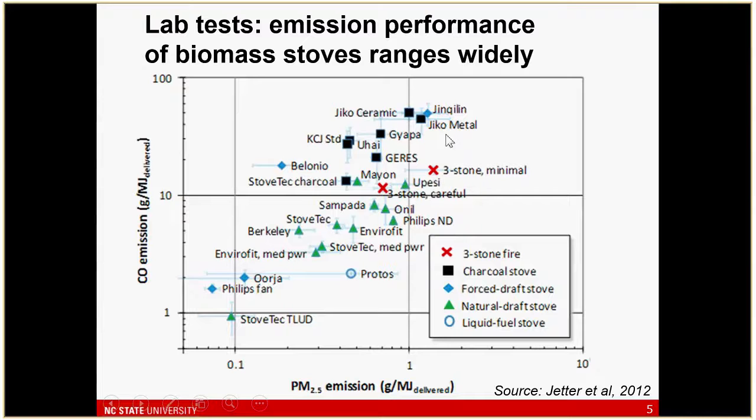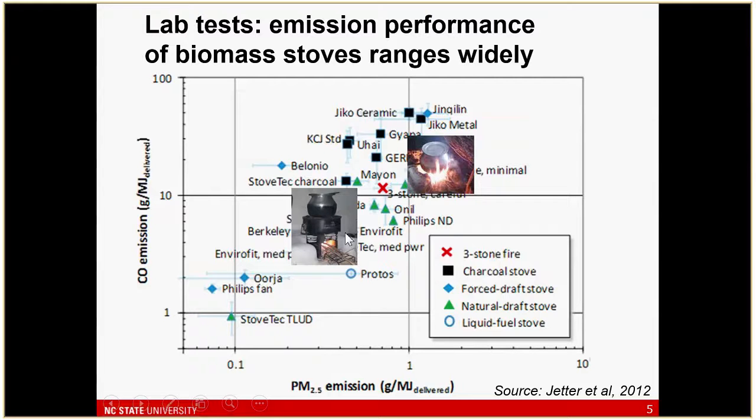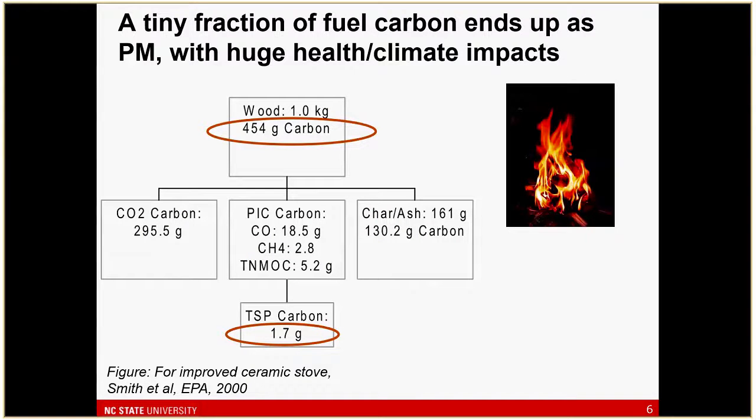This plot from Jim Jetter and others at the EPA lab shows CO emission factors on the y-axis and PM2.5 emission factors on the x-axis, ranging from the traditional stove in the upper right-hand corner to a range of what I'll call — maybe controversially — improved stoves, which provide some reduced emissions in lab tests. In the lower left corner we have a set of technologies, both gas fan-driven gasifiers, that have more than an order of magnitude reduction in emissions of these species relative to the traditional stove.